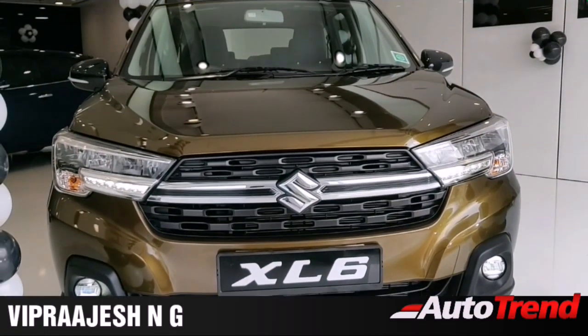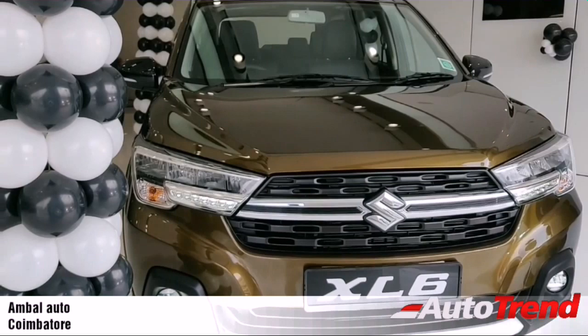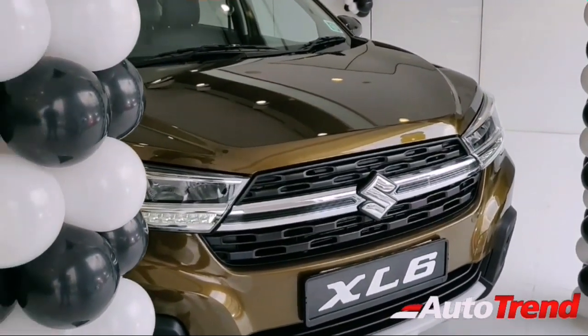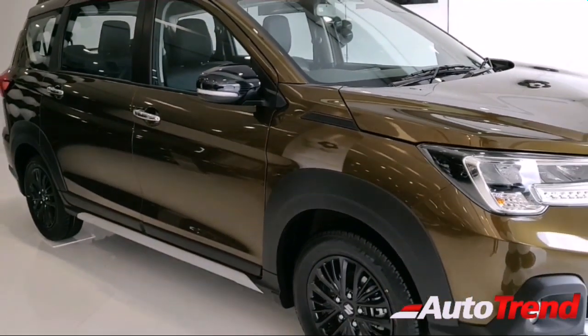Hello everyone, welcome back to AutoTrend TV. I am Aviprajesh from Ambal Nexa Coimbatore, and I am here with the new Maruti Suzuki XL6. The XL6 is essentially a crossover version of the Maruti Suzuki Ertiga, but it is still an MPV.